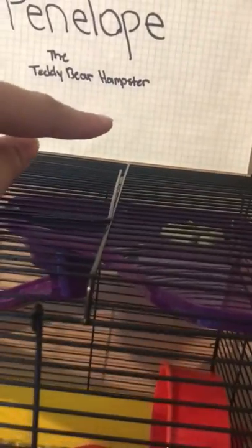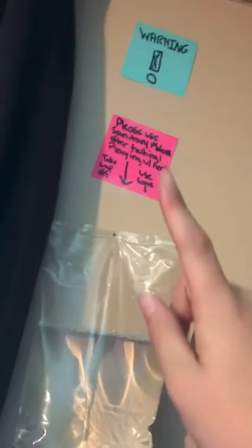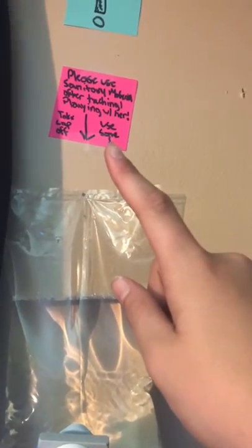I'm working on getting money to buy her a new thing. I also added a sign that tells you how to say her name and what type of hamster she is. Then I added two signs — one says 'Warning: please use sanitary material after touching or playing with her.'